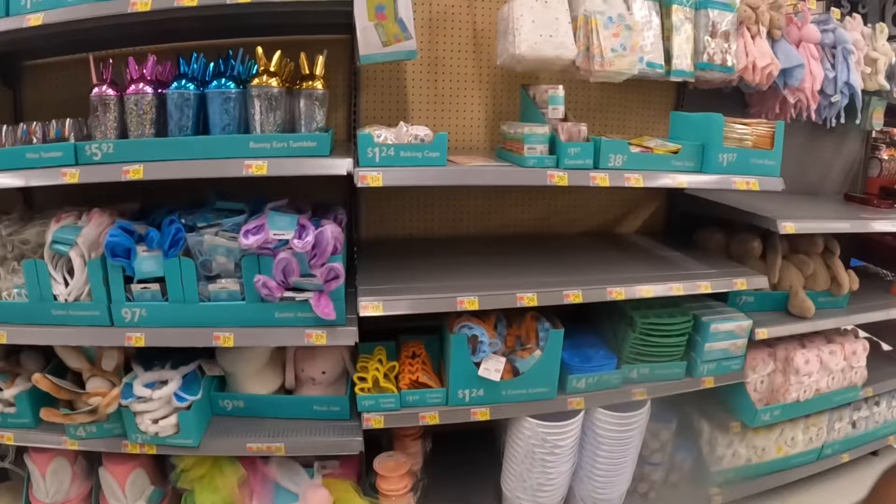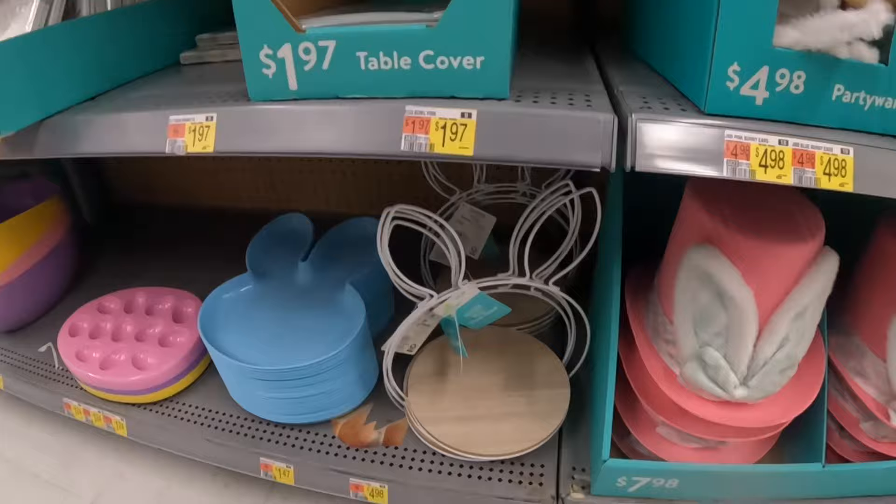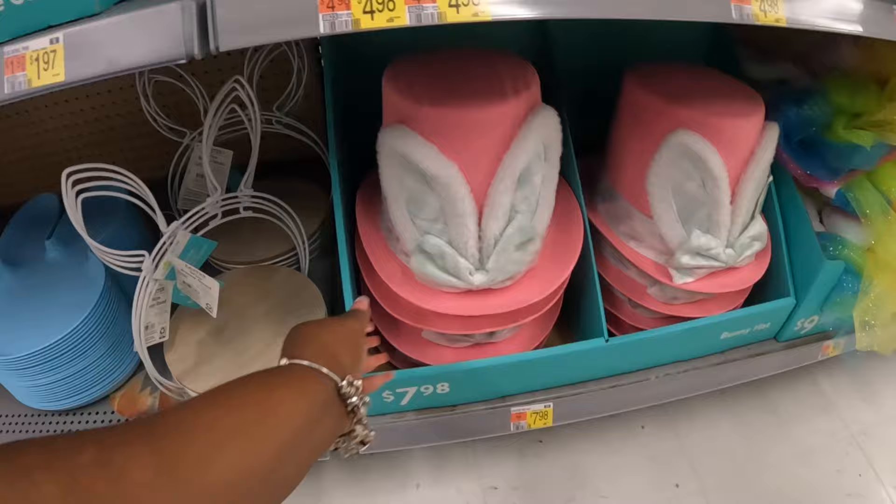But that is it for this Walmart haul, y'all. Thank you guys so much for rocking with me, clicking on this video, and shopping with me inside of Walmart — looking at a little bit of everything. Hope you guys enjoyed, and I will see you guys in the next shopping trip. These are $8.